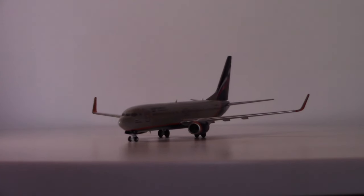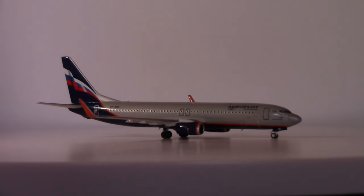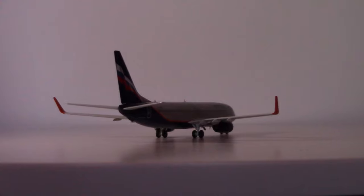Greetings all, FerrariMount601 here. Welcome back to another 1:400 scale diecast model aircraft review, this one from NG Next Generation Models — the Boeing 737-800 in Aeroflot colors.